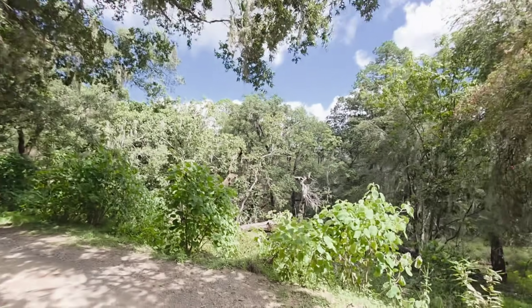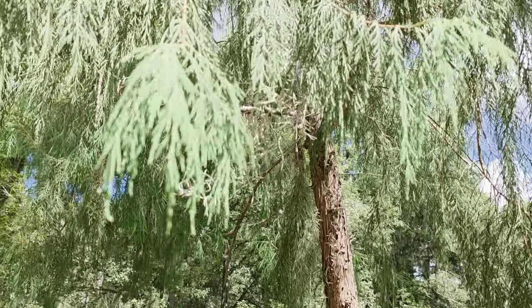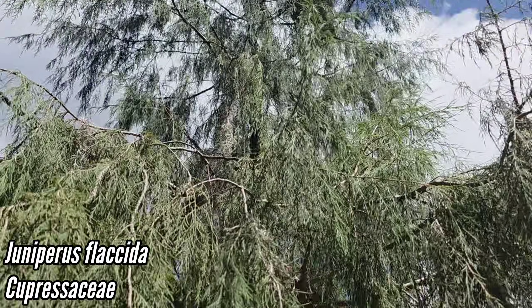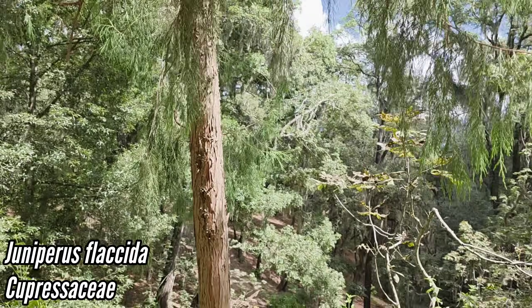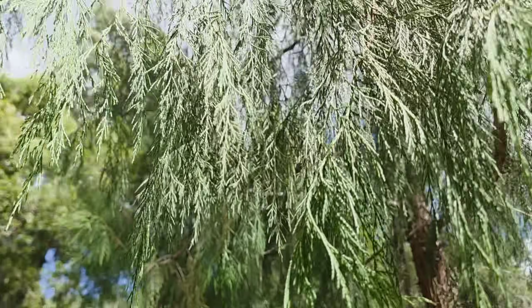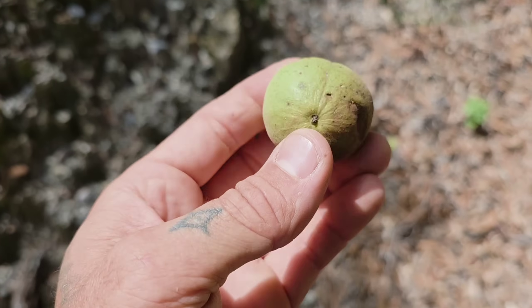Yeah, these are hickories — look at that leaflet shape compared to the narrower Juglans. Incredible forest. And Juniperus flaccida, which only occurs in Texas in the Chisos Mountains and hasn't been grown anywhere near as much as it should be. It looks so healthy here. Oh, it smells great.